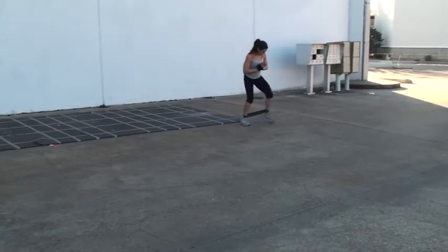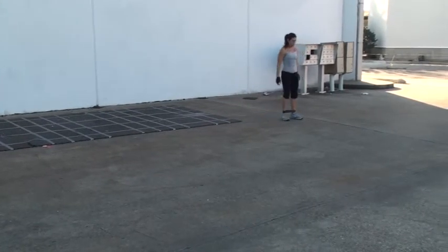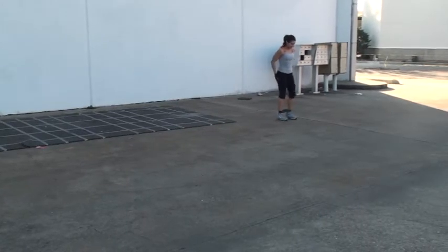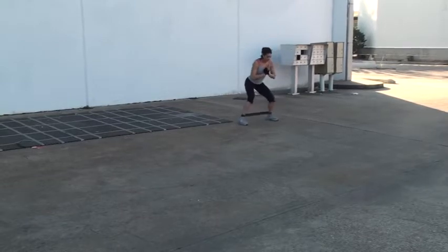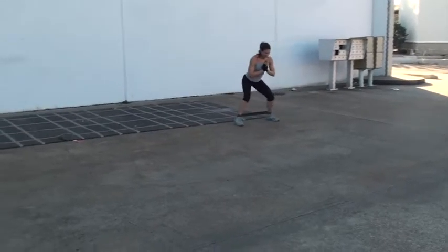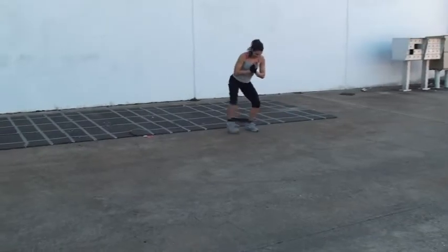Good. Great way to fire those glutes up. Nobody wants a saggy booty — doesn't look good on anybody. Tight glutes, thanks for strong backs and strong hips. We do a lot of glute work.